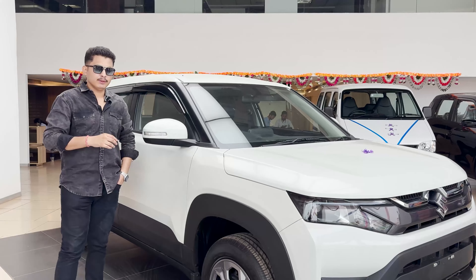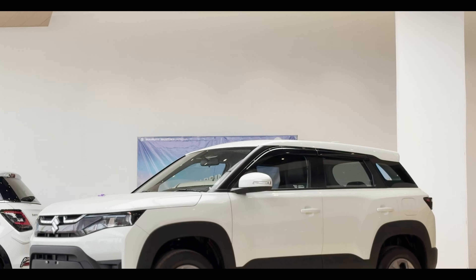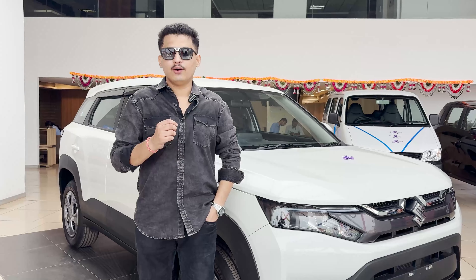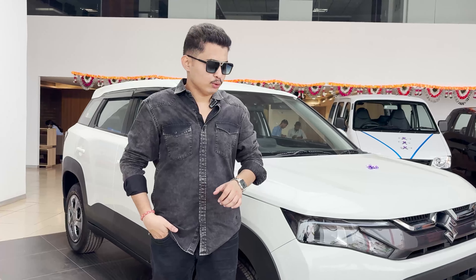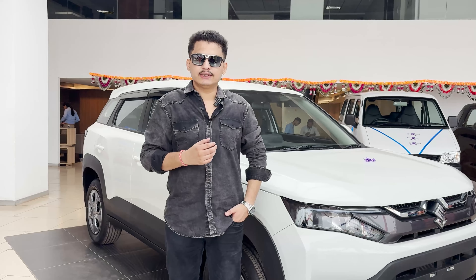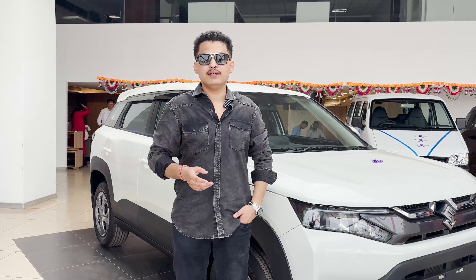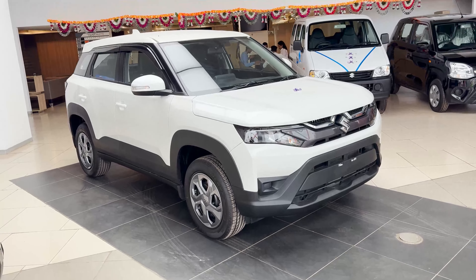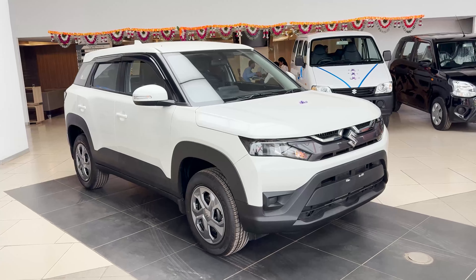Now let's discuss the complete features and functions. The Maruti Breza is in the mid-size segment. This unit is in candy white color. Available colors include blue, white, red, grey, silver, and gray. You also have black options on the inside. Let's start the video — I'll tell you about some special offers, exchange offers, and whatever offers are available, all discussed with specific sales associates.